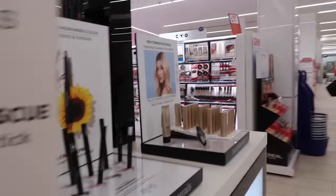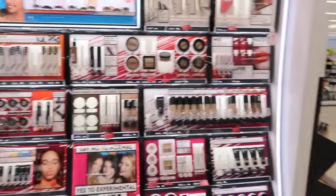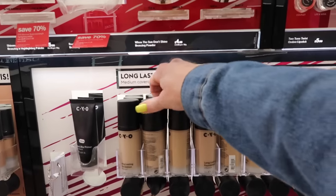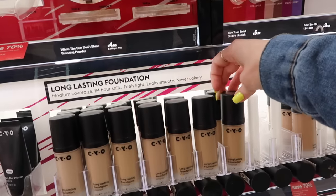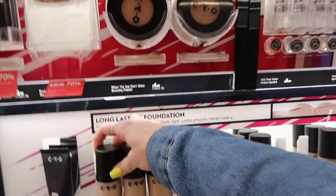We've got to find some brands we don't have. Oh, CYO! This is so exciting. They actually have CYO Life Proof in stock — what a concept. So this you can normally only find at Walgreens in the US and it's always out of stock. Do I need more? I have like 12 of these, but I feel like I'm obligated to get more.